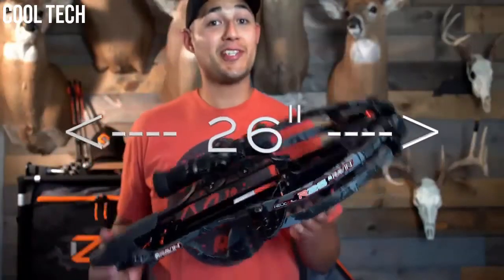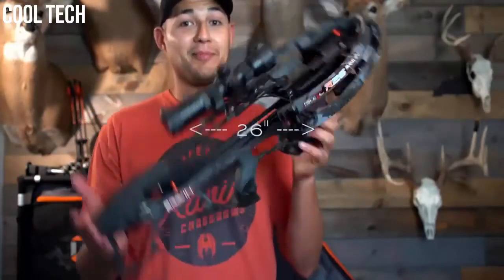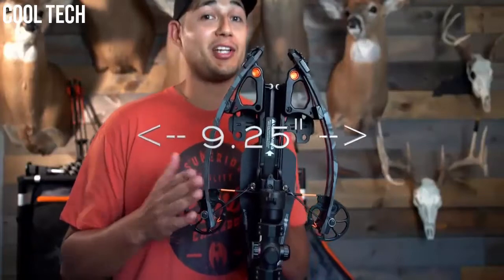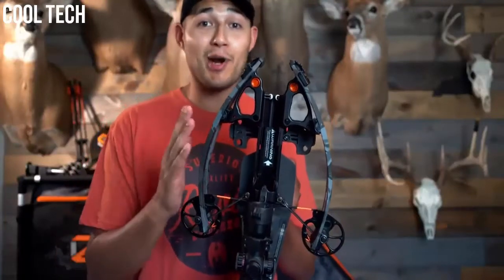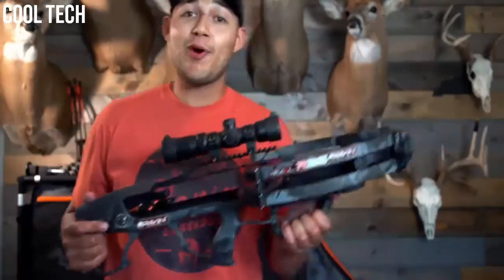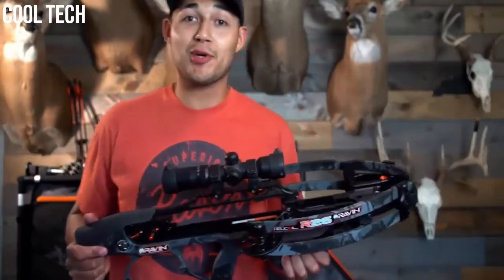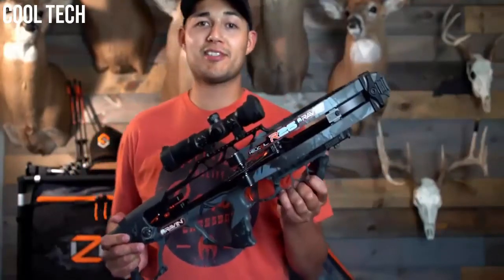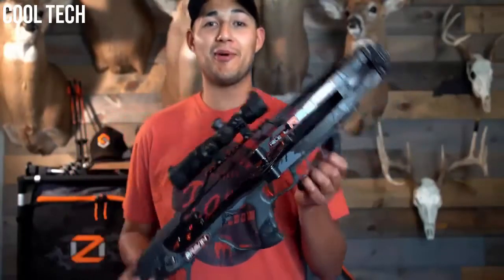The R26 is 26 inches from top to bottom. It is only 9.25 inches when uncocked from axle to axle, and when the limbs are compressed they go down to just a mere 5.75 inches. This bow has a 9.5-inch power stroke with a 12-pound draw. The Raven R26 is available in Predator Dust Camo as seen here.